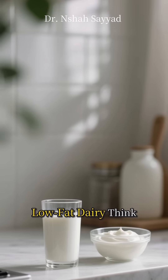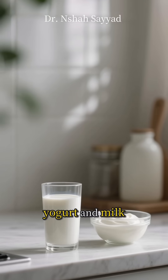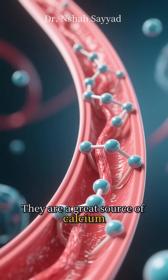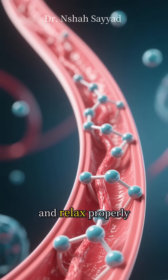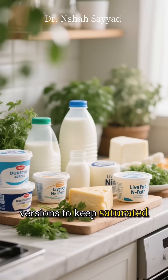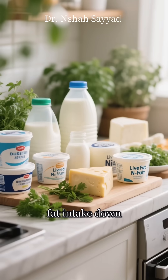Moving on to number eight: low-fat dairy. Think yogurt and milk. They are a great source of calcium, which is crucial for helping your blood vessels tighten and relax properly. Just opt for the low-fat or non-fat versions to keep saturated fat intake down.